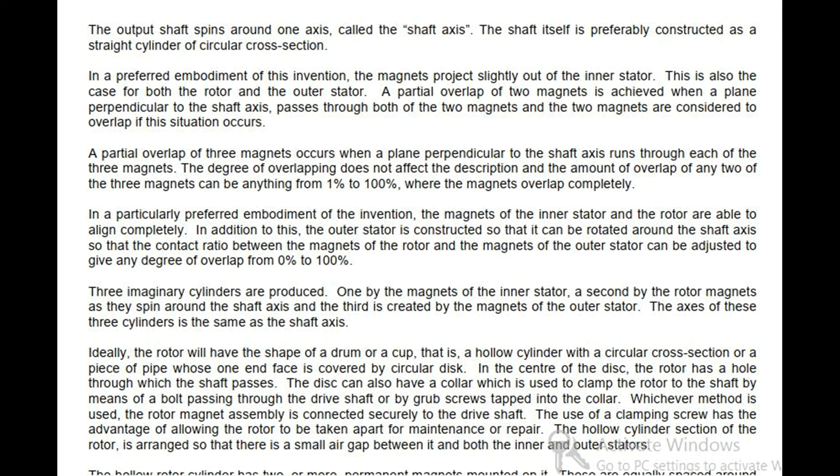In a particularly preferred embodiment of the invention, the magnets of the inner stator and the rotor are able to align completely. In addition to this, the outer stator is constructed so that it can be rotated around the shaft axis, so that the contact ratio between the magnets of the rotor and the magnets of the outer stator can be adjusted to give any degree of overlap from 0% to 100%. Three imaginary cylinders are produced: one by the magnets of the inner stator, a second by the rotor magnets as they spin around the shaft axis, and the third by the magnets of the outer stator. The axis of these three cylinders is the same as the shaft axis.